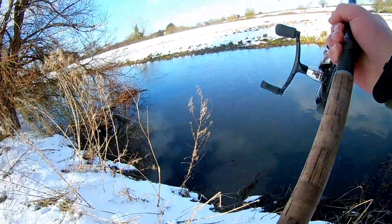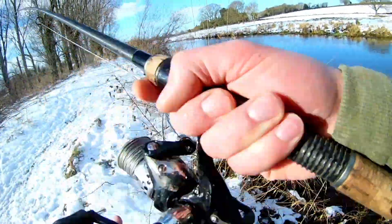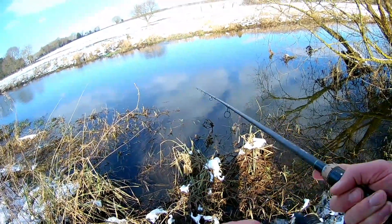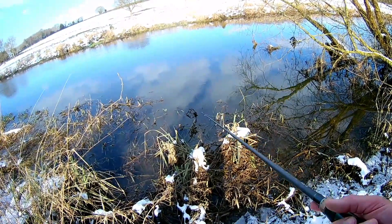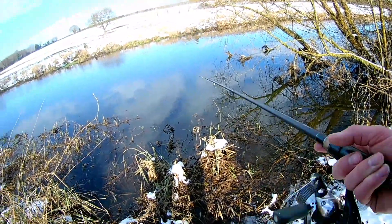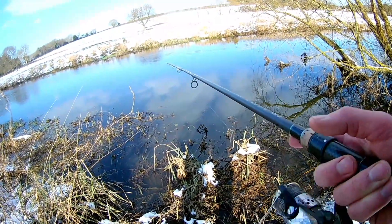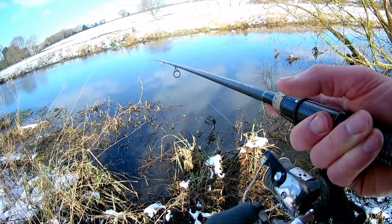Definitely put two pairs of socks on if you come here. I found this little bit where the water is much calmer. I'm going to give it a few casts and carry on walking up, because there's a lovely tree line and I'm hoping that's going to be some good resting spots for these predators to lay up.